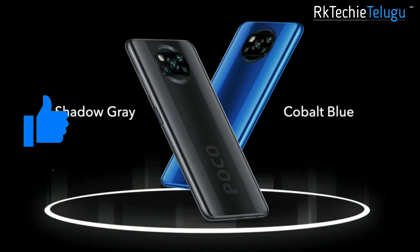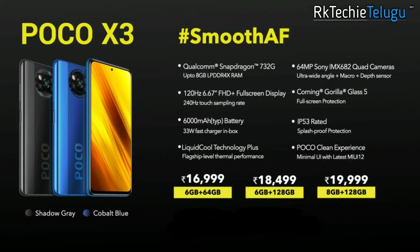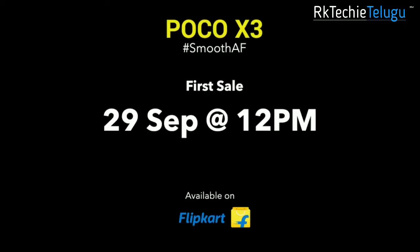You have a POCO Launcher and Android 10 out of the box with MIUI 12. On the back side you have two color variants and three storage variants: 6GB and 64GB priced at around 17,000, and also 6GB with 128GB and 8GB with 128GB options available.